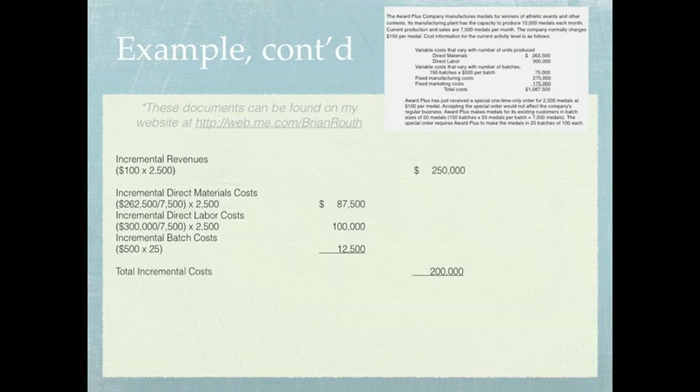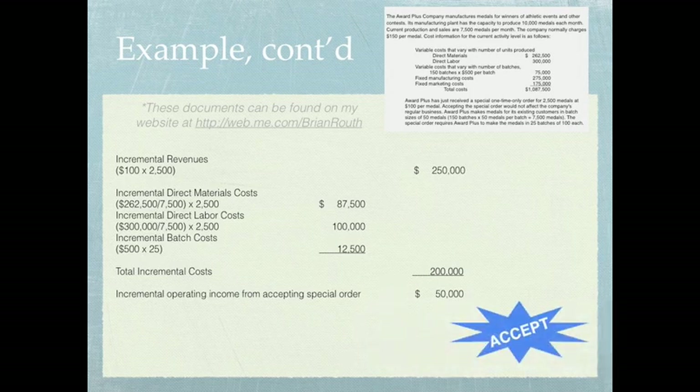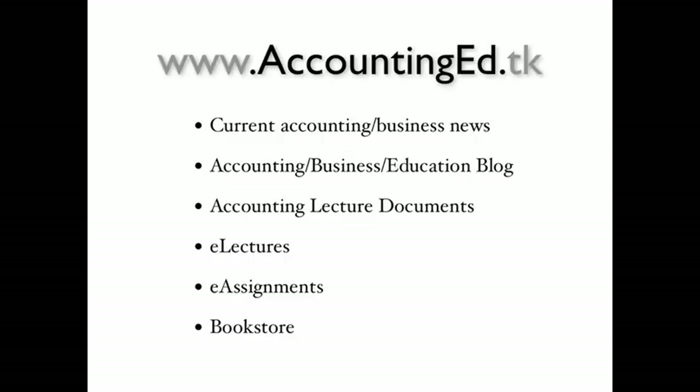Totaling our incremental costs of $200,000 and subtracting from incremental revenues of $250,000, we find that the incremental operating income from accepting this special order would be $50,000. Does the special order generate additional operating income? The answer is yes — therefore, we accept this special order and fulfill it. Visit my website at www.accountinged.tk for current accounting and business news, lecture documents, e-lectures, e-assignments, and a bookstore with great deals on textbooks.